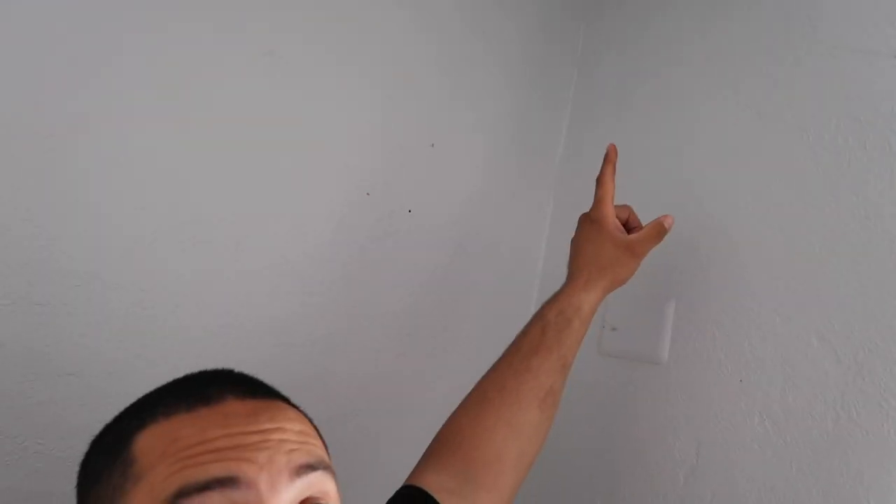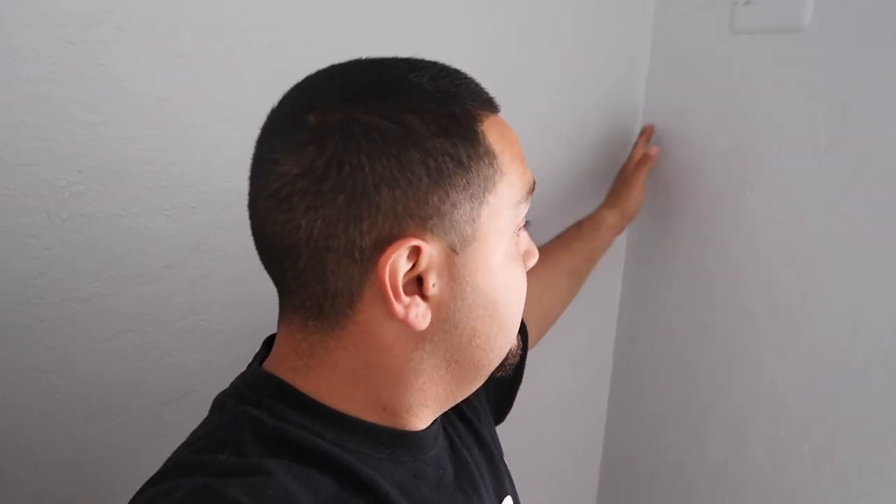Ashley's in the kitchen right now making breakfast for the kids. So I'm gonna take this opportunity to measure and write down my measurements — I'm gonna end up putting it right here, top to bottom. I gotta take my measurements, write it down, go to Home Depot, get what I need, and start installing this without her noticing it.